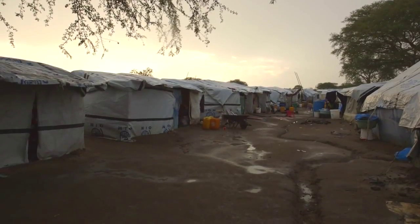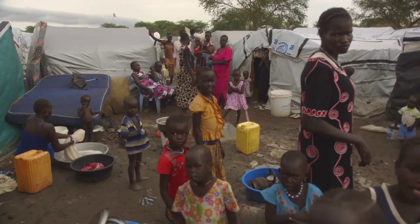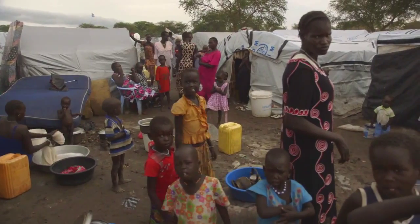We realise now that in a camp where there's no electricity at all at night, we can't just light the toilets — we have to light other areas so that people aren't drawn to where the lights are.